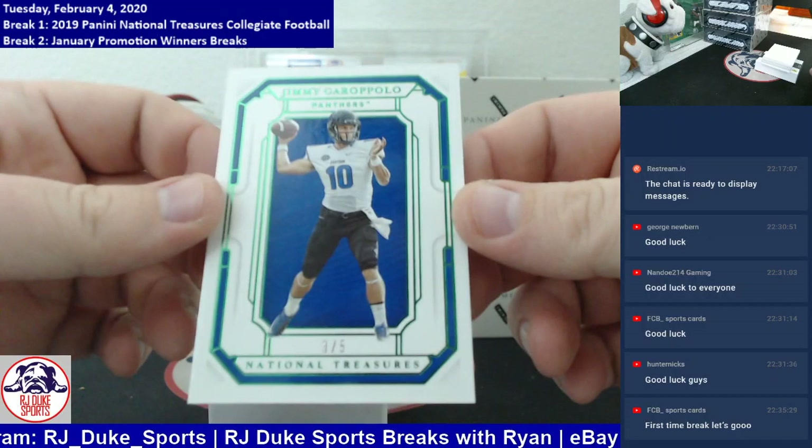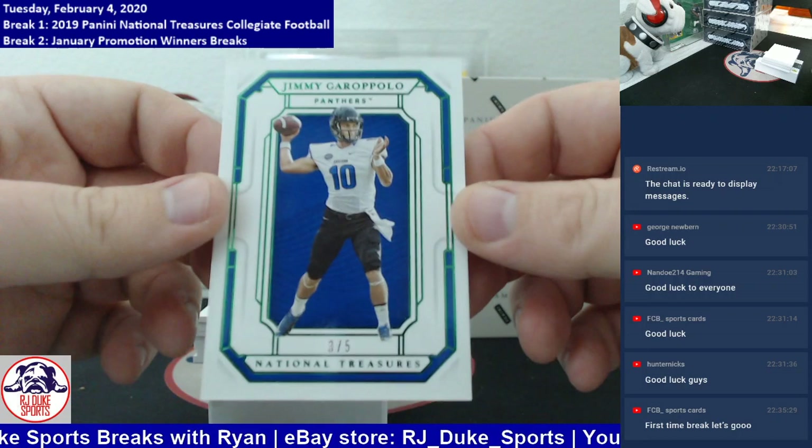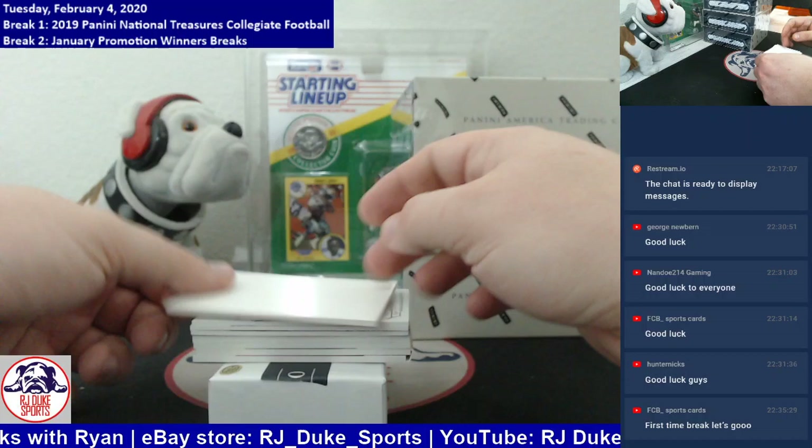The Super Bowl loser, but number to 5, a super short print base card — Jimmy G, Jimmy Garoppolo, number 3 of 5. That's a super shorty. Jimmy G spot hit quickly.